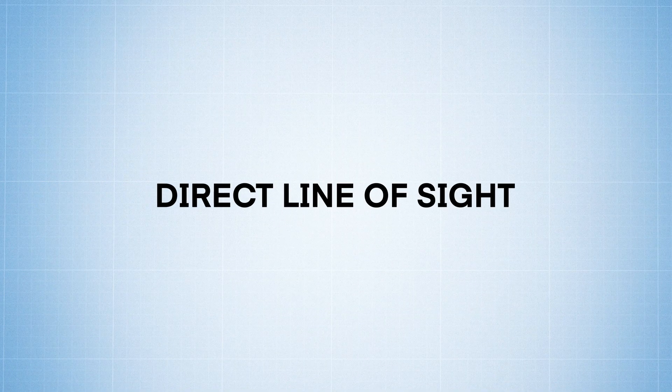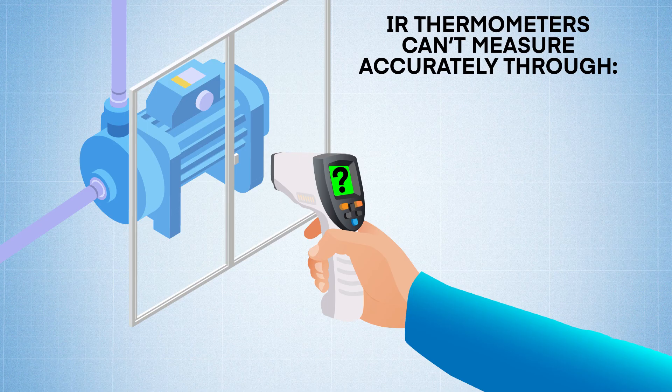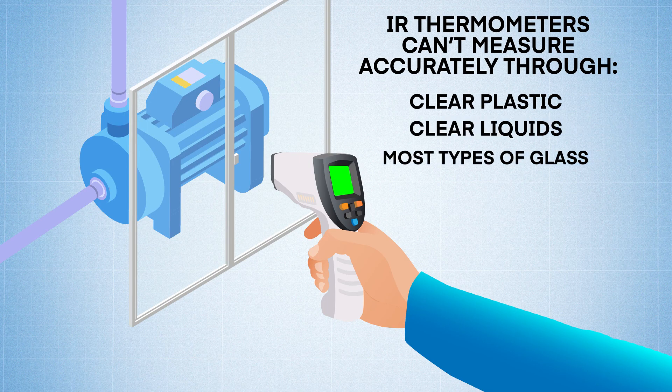Also, direct line of sight is required. An infrared thermometer cannot measure accurately through transparent objects such as clear plastic, clear liquids, and most types of glass. You can measure an accurate range of temperature through certain types of glass that fall within the wavelength spectral response range of the IR sensor. So if you aim at an object through a closed window, don't expect to get an accurate reading on that object.